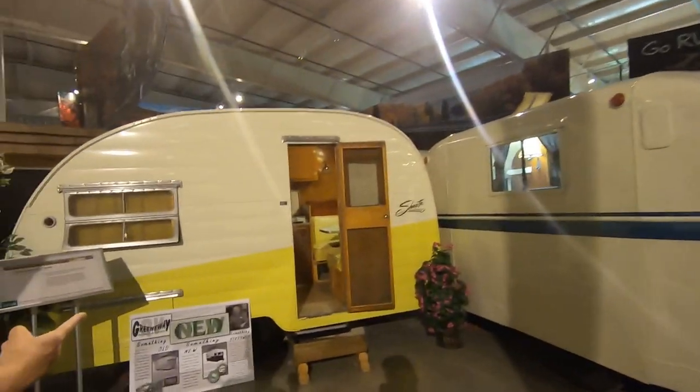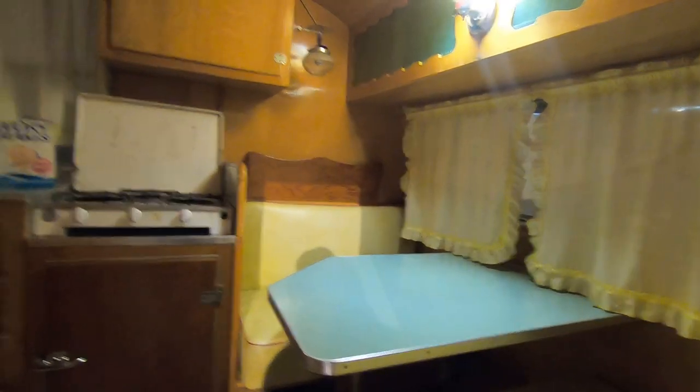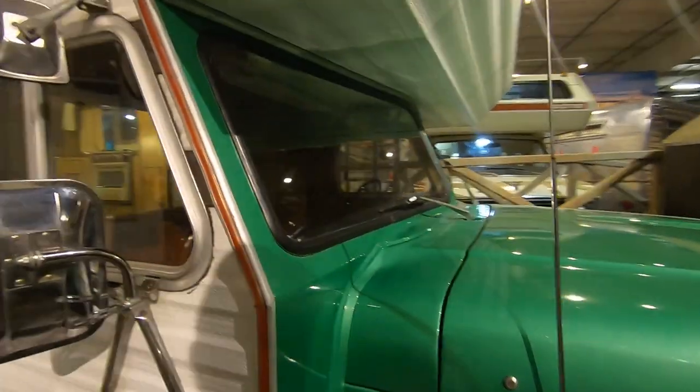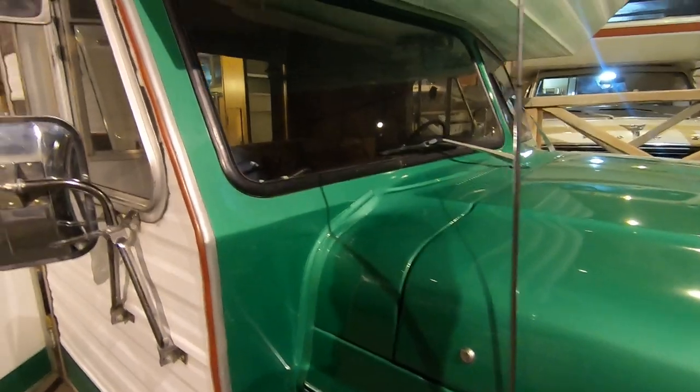I love these — the little Shasta. The one Grandma and Grandpa had was bigger than this, but not much. Those are probably eight, sixteen feet or something. This is really cool how they took an old Ford truck with a 390 and turned it into this — pretty cool.